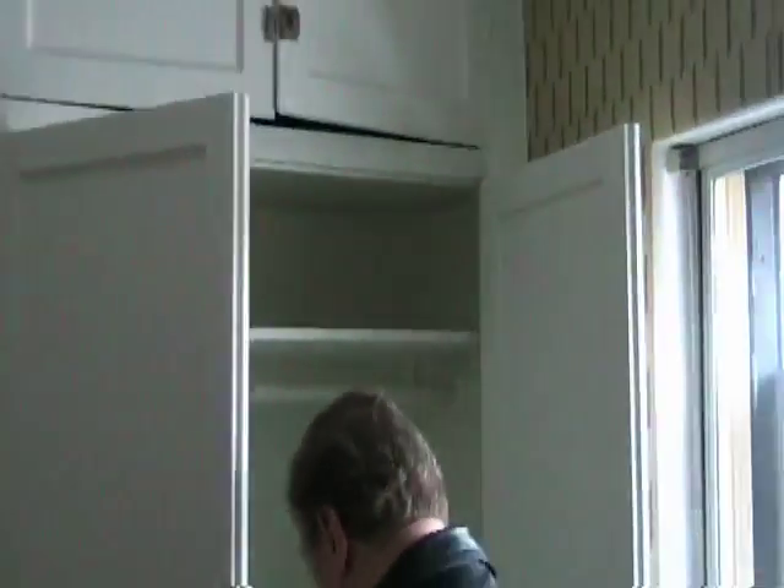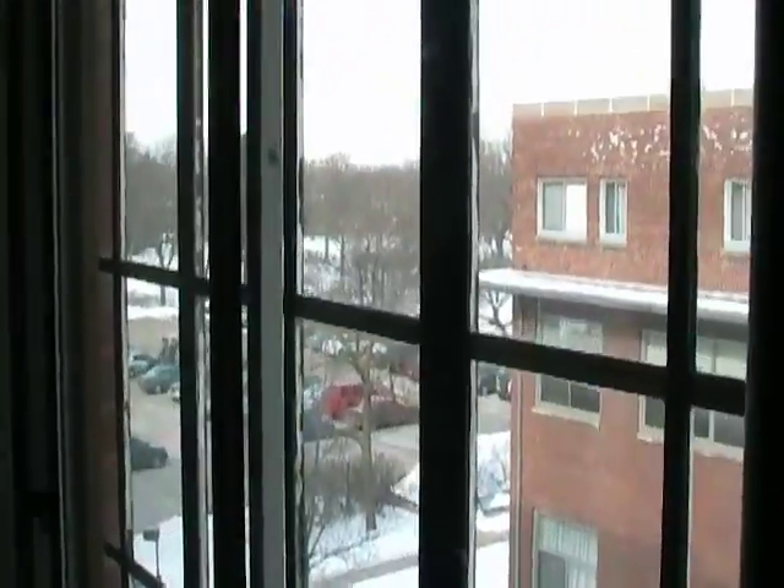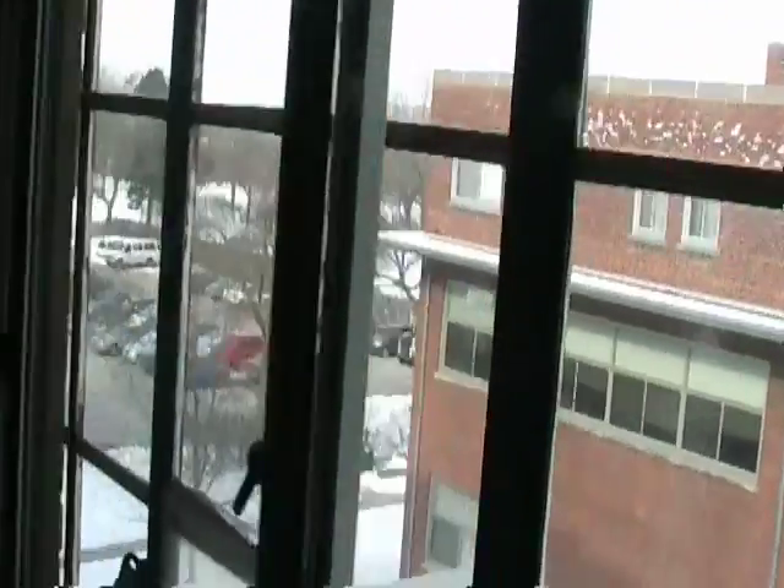The second bedroom here — this is a throwback. The closet and storage areas. And I've got a view out to St. Scholastica — the grounds behind St. Scholastica. This overlooks St. Scholastica's.